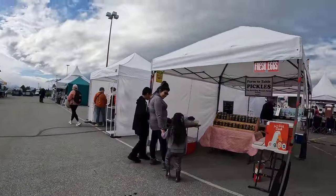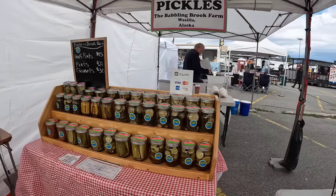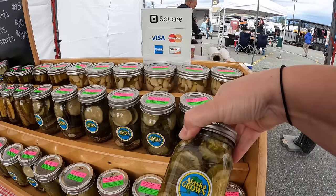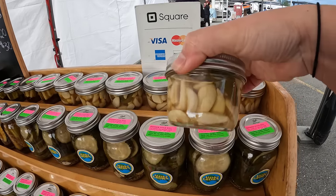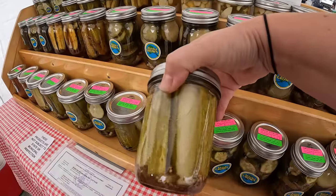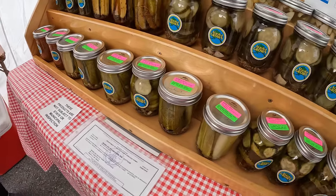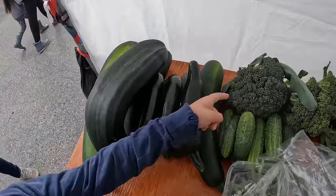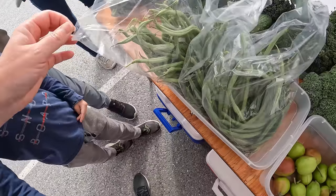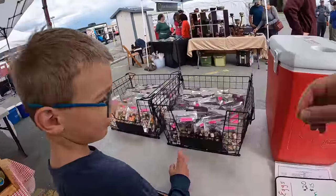We've got a little farm stand with fresh eggs and homemade pickles — sweet pickles, dill pickles, pickled garlic, garlic dill. The broccoli is three dollars a pound, the beans are eight dollars a pound, zucchini is ten for a big one or two bucks a pound for a small one. They look great.